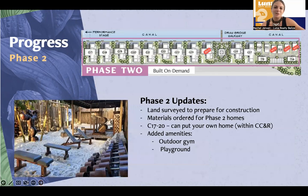Let's go through phase two quickly. We just had the land surveyors out to prepare for construction. The contractor has been onboarded and the materials for the phase two homes have been ordered. We are looking towards the end of this month to get started — construction should go vertical on a handful of phase two homes. In phase two, homes are built on demand as they are getting sold. We have three tiny homes right now, and one three-bedroom model that will be beginning in this next phase. Also, C17 through C20 can actually be sold as a home site where you can build your own home under the Aruna CC&R.